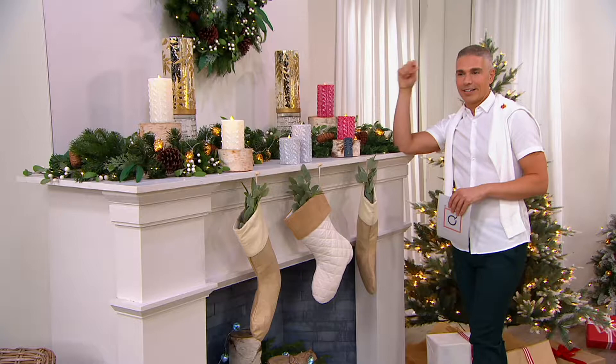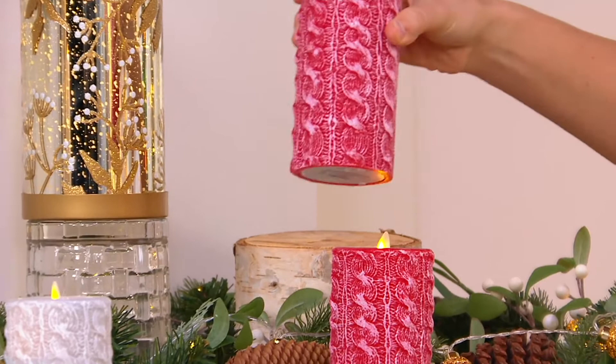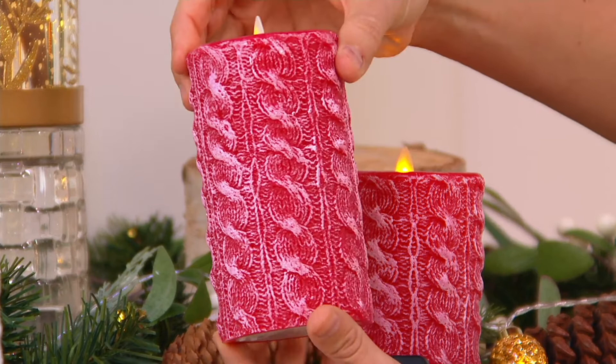And then we also have red, and the red is beautiful. It looks like a red skating sweater, doesn't it? So talk to me about the sweater, because we've never seen this. You've never done this. Luminara has never done this.